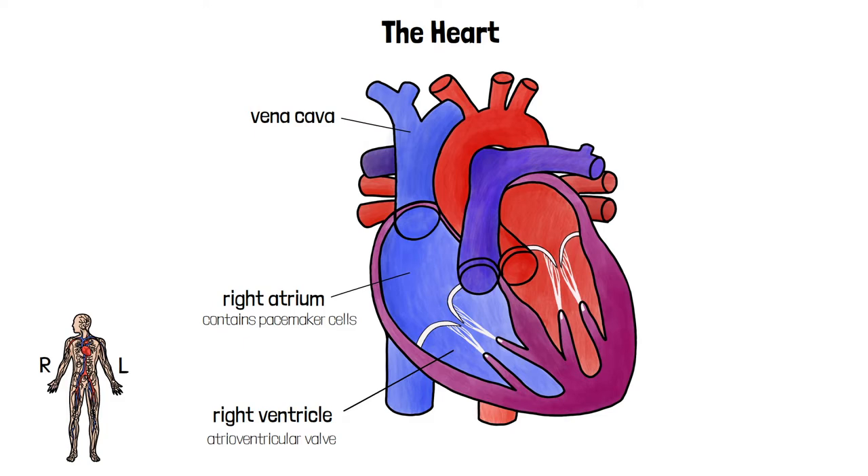This means there's only one way for the blood to go and that's out of the pulmonary artery. This is the artery that takes blood to the lungs so that gas exchange can occur. The pulmonary artery carries deoxygenated blood, which is unusual for an artery.